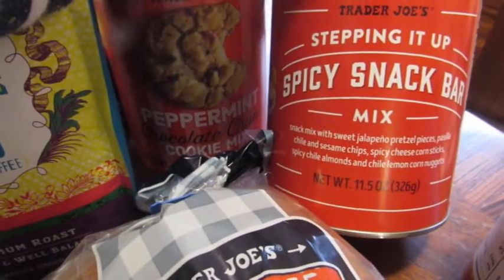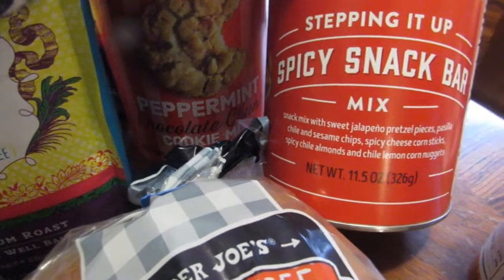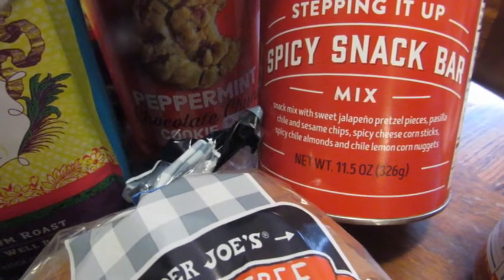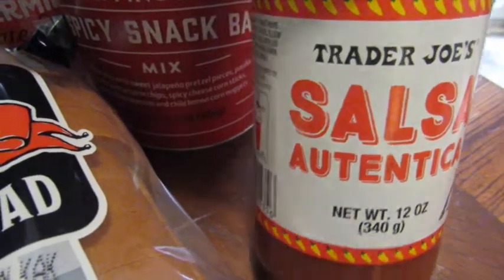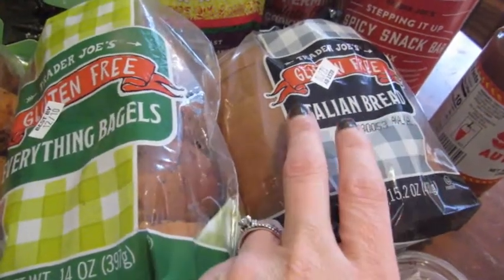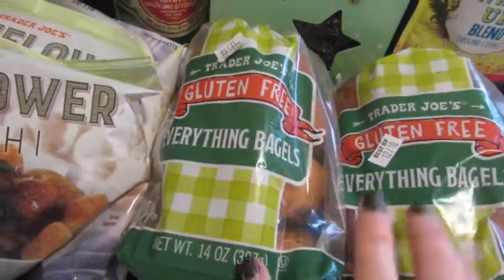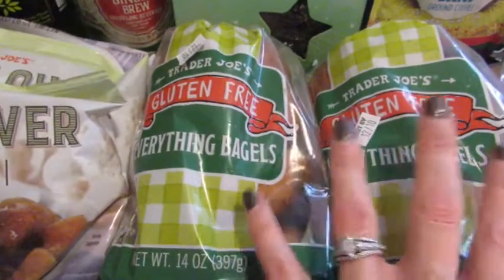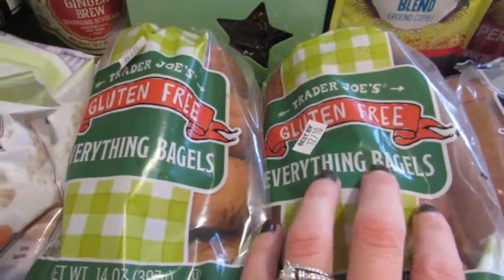Another item I think might be seasonal: a spicy nut mix with sweet jalapeño pretzels, chili almonds, cheddar nuggets, and all kinds of wonderful things — I think they're going to be delicious. We also picked up some salsa, the medium kind that we like. Then I got some gluten-free bread — the Italian style — which actually has more fiber than their whole wheat gluten-free option, with two grams of fiber per serving. We also got two bags of gluten-free bagels and we'll freeze one and keep the other in the fridge. We really don't eat bread a lot but these are super good — you honestly can't tell they're gluten-free.